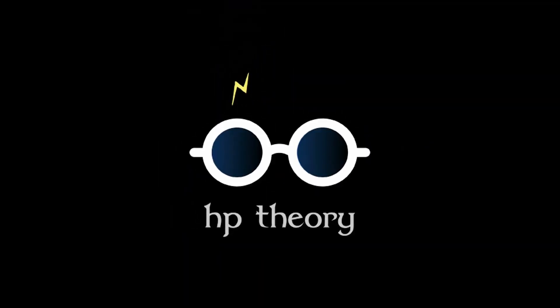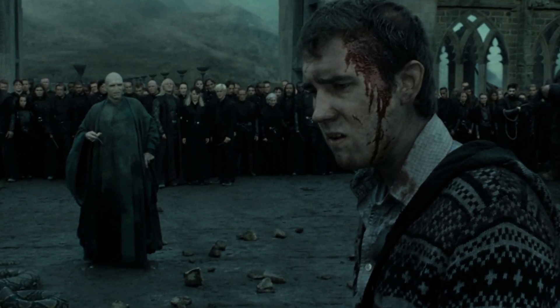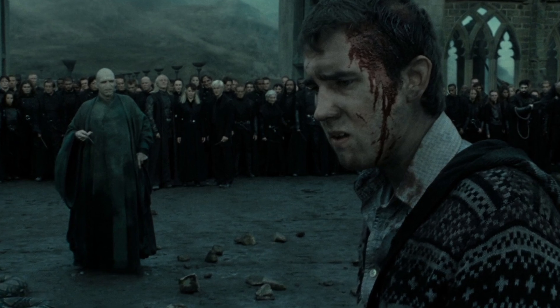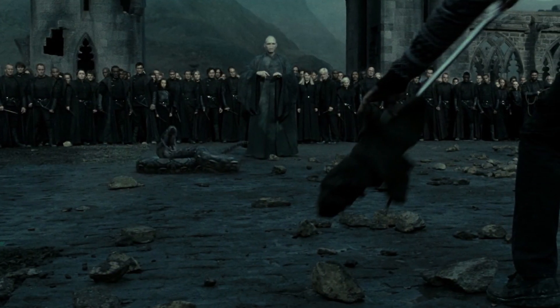Hey everyone, welcome to another installment of Harry Potter Theory. Today, we'll be discussing how Neville Longbottom retrieves the Sword of Gryffindor from the Sorting Hat during the Battle of Hogwarts in the Deathly Hallows.